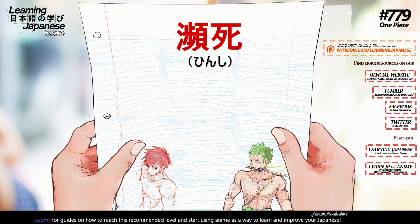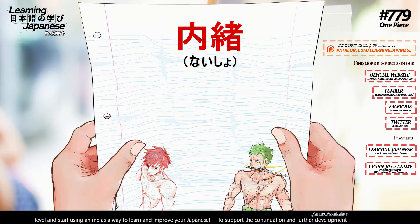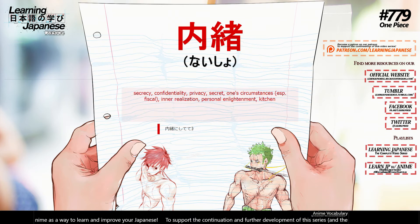充填 (juuten) — fill, plug, replenish, filling, loading. 瀕死 (hinshi) — dying, verge of death. 内緒 (naisho) — secrecy, confidentiality, privacy, secret, one's circumstances, inner realization, personal enlightenment, kitchen.